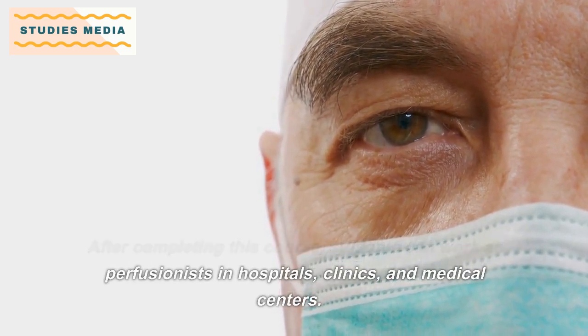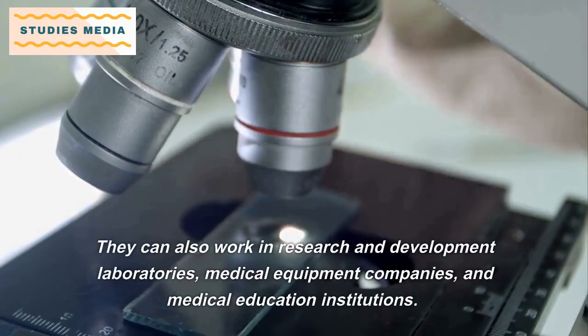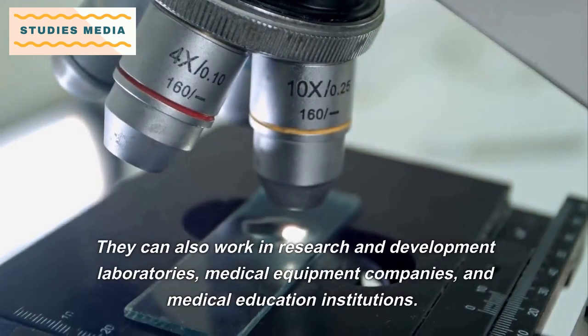After completing this course, students can work as perfusionists in hospitals, clinics, and medical centers. They can also work in research and development laboratories, medical equipment companies, and medical education institutions.